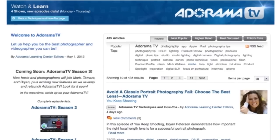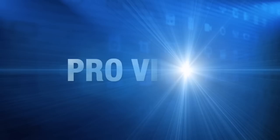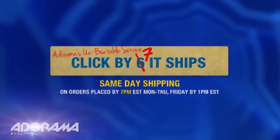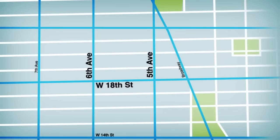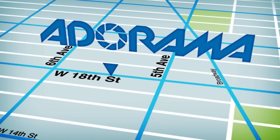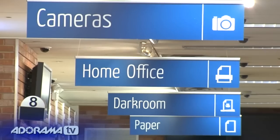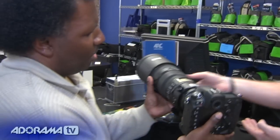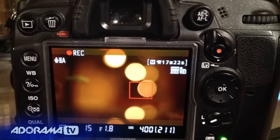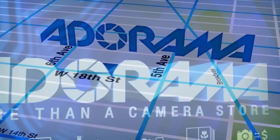Adorama TV is brought to you by Adorama, your best source for the equipment and knowledge you need. For all the latest photography, video, and computer gear, visit Adorama.com. Place your order by 7pm and it ships the same day. Adorama is your complete solution for equipment, printing, training, and more — more than a camera store.